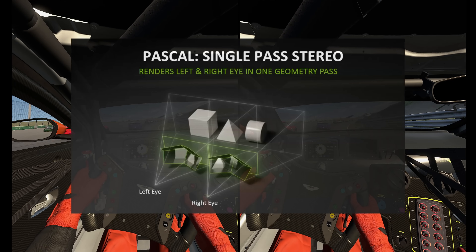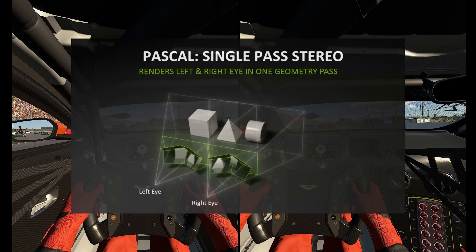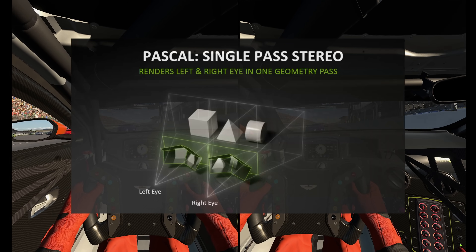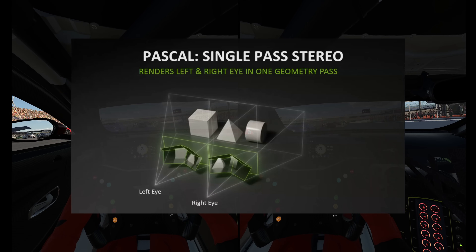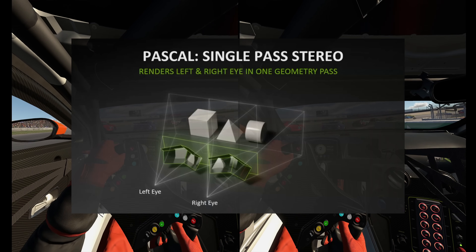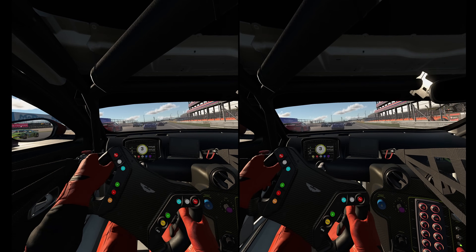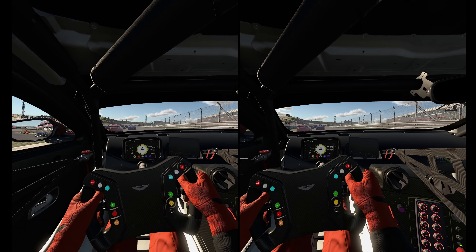Nine years ago Nvidia introduced simultaneous multi-projection and single pass stereo, or as we know it, SPS. This allowed developers to submit one single scene and it will then create a second instance for the other eye. So the CPU only instructs the driver once and the GPU only does the geometry once, but we get two images.